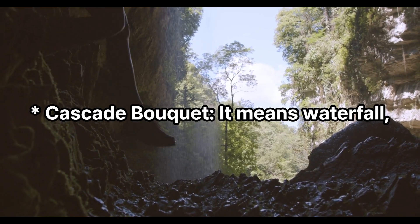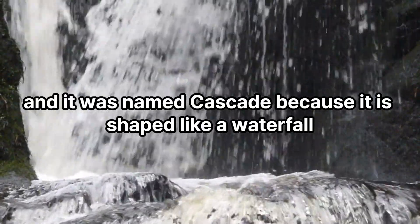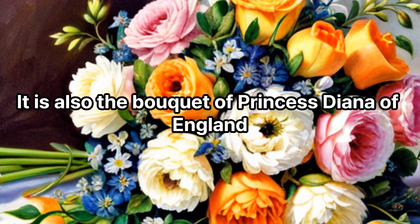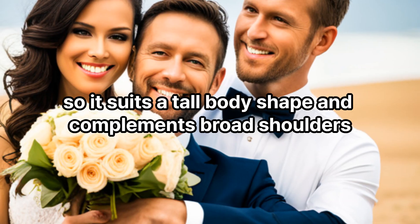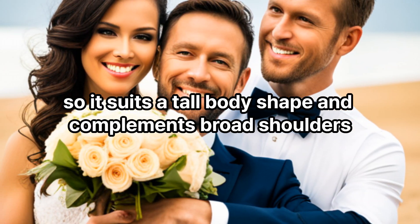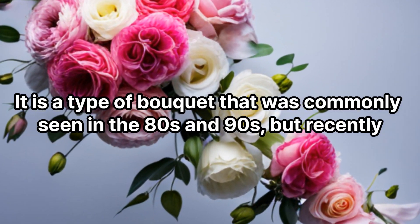Cascade bouquet: It means waterfall, and it was named cascade because it is shaped like a waterfall. It is also the bouquet of Princess Diana of England. The bouquet shape is vertically long, so it suits a tall body shape and complements broad shoulders. It is a type of bouquet that was commonly seen in the 80s and 90s, but recently brides who want a unique wedding are looking for it.